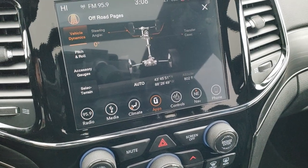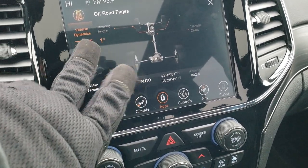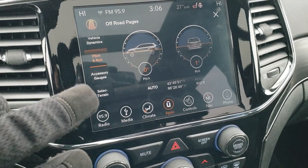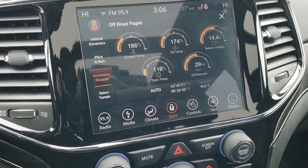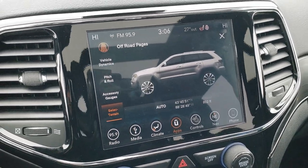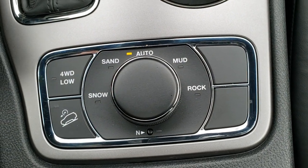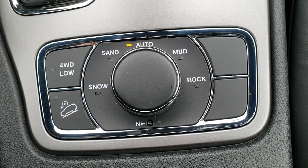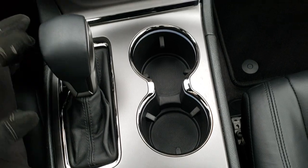Here are the off-road pages — you can see your steering angle, and the transfer case shows what drive mode you are in. You get pitch and roll readings. Right now you can see I am tilted just a little to the left and the pitch shows flat ground. You also have accessory gauges: coolant temp, oil temp, battery voltage, trans temp, and oil pressure. You can also do your select terrain, which brings us to the Quadra-Trac 2 system. You have four-wheel drive low, four-wheel drive, and downhill assist control. You also have snow, sand, auto, mud, and rock terrain settings, plus a neutral setting for flat towing. It has an eight-speed automatic transmission with the mechanical shifter.